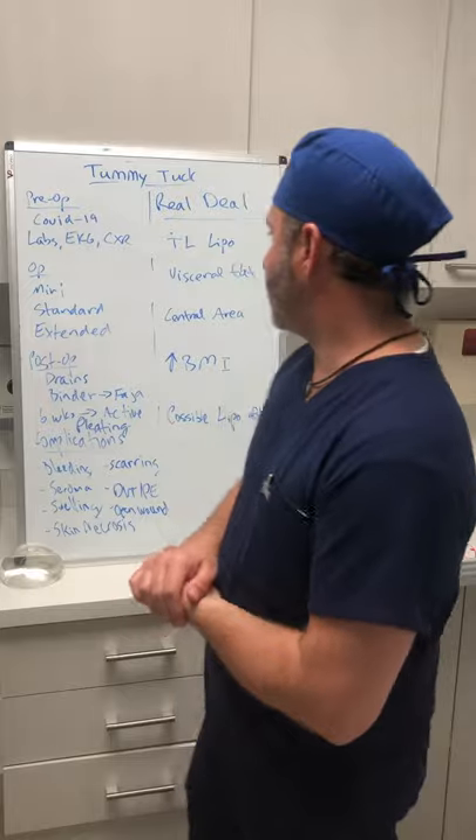If you have fibroids, having or not having fibroids doesn't determine whether you qualify for a mini tummy tuck. It really depends on the fact that you have pretty good skin quality overall, especially above the belly button, that you don't have a muscle separation, and that all we're addressing is that little small pouch just below the belly button. So that's the mini.